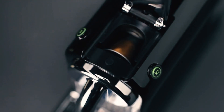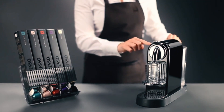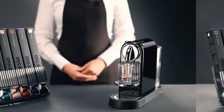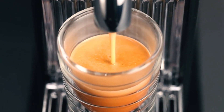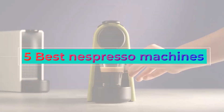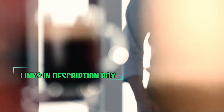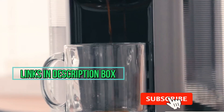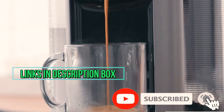Nespresso machines are a great choice for consistent and easy coffee every morning. The hard part is choosing the best Nespresso machine among plenty of brands and models. In this video, I'll talk about the 5 best Nespresso machines so you can choose depending on your needs. I put the links in the description box down below — check them out and please consider subscribing to our channel.